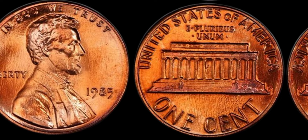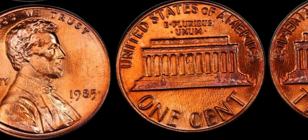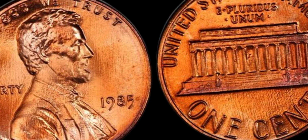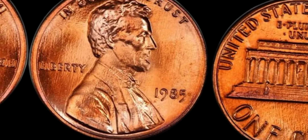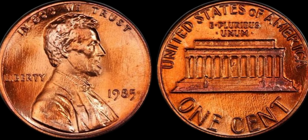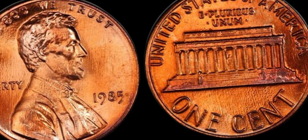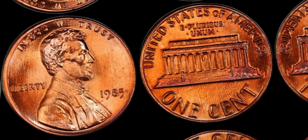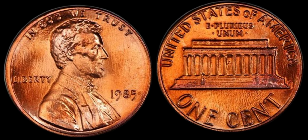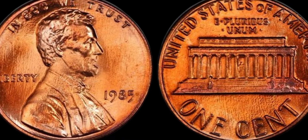We're diving into the fascinating world of rare coins, specifically the 1985 no mint mark Lincoln penny. Could this little coin be worth a million dollars? Let's find out. Most pennies minted in Philadelphia have no mint mark, but there are some rare instances that make certain coins extremely valuable. It all comes down to a few key factors: rarity, condition, and historical significance. While billions of pennies are minted each year, certain errors or variations can make a coin rare. For the 1985 Lincoln penny, there's no widely recognized minting error that would make it exceptionally rare by itself, but other factors can still make it valuable.